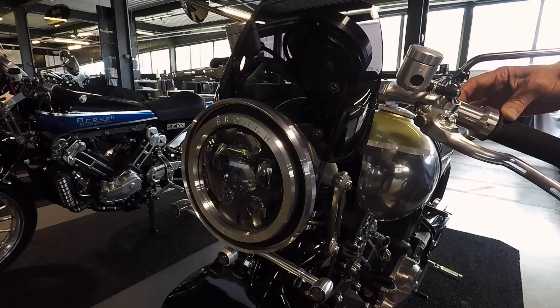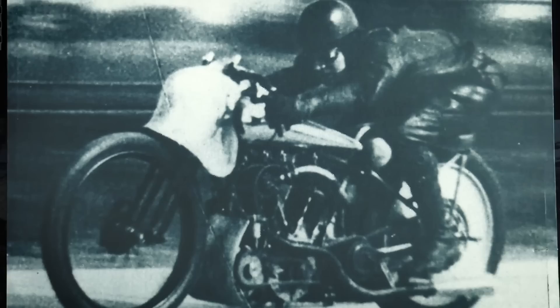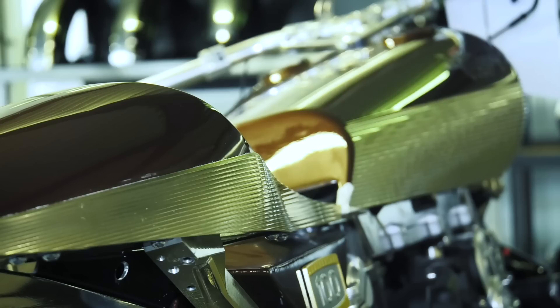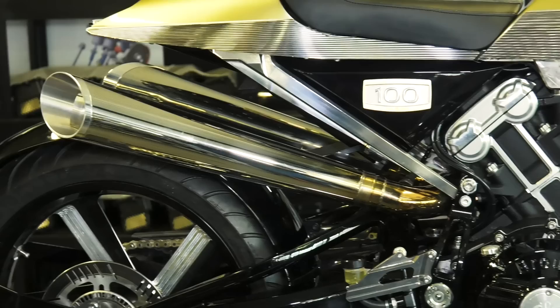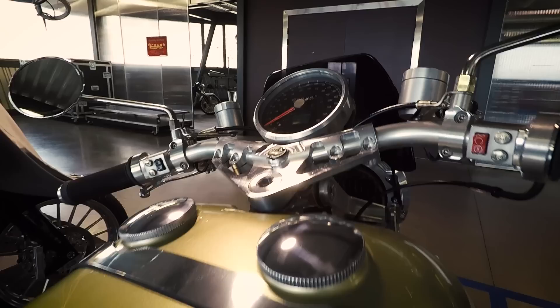It's the way that all the new tech is blended so seamlessly with the classic styling and the sheer level of workmanship and care that has gone into each bike that leaves such a lasting impression. Unfortunately I'll never have the wherewithal to own one of these beauties, but I'm still very glad that they exist, even if only for the ultimate benefit of motorcycling's new 1%ers.